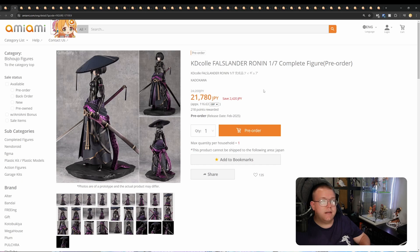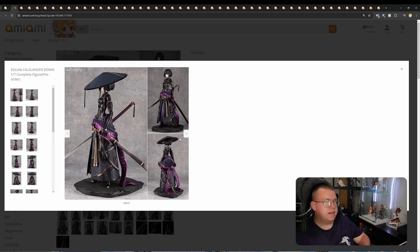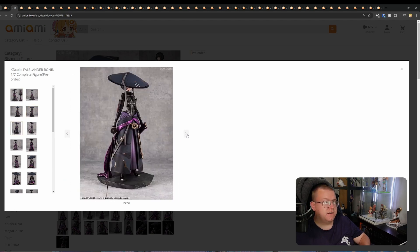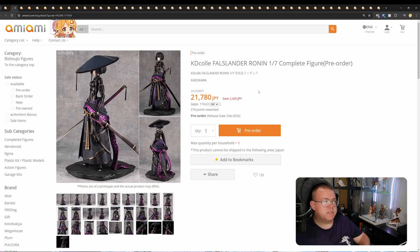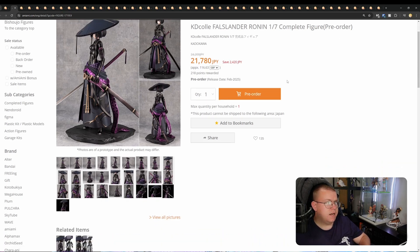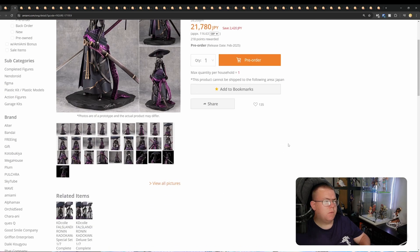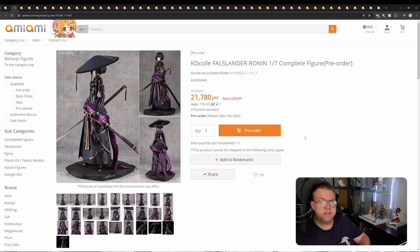Starting off with Force Lander Ronin, 1/7th. This is an image update, just to show they've redone some of the promo shots. I love the Force Lander series — this is a very nice-looking figure by Kalakawa, coming out in February 2025 for 21,780 yen. There are more expensive versions with extra bits; one is like 44,000 yen and it just comes with a deluxe framed image. I'd rather just get the basic figure, which looks really good overall.